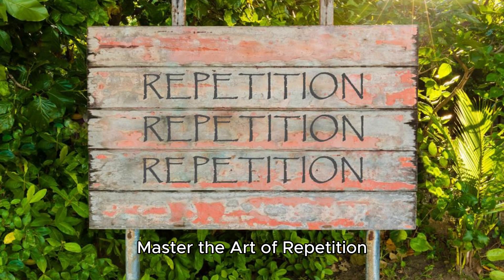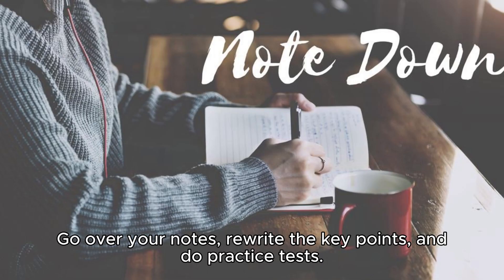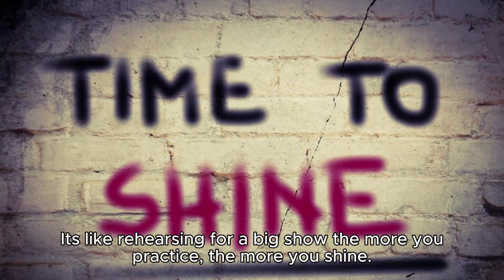Master the art of repetition. Repetition is your secret weapon for success. Go over your notes, rewrite the key points, and do practice tests. It's like rehearsing for a big show — the more you practice, the more you shine.